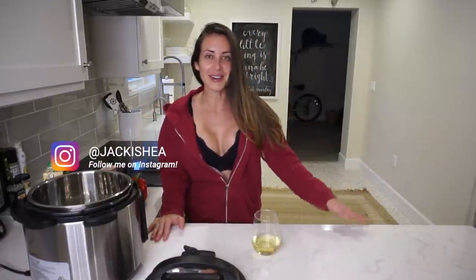What's going on everyone? Welcome back to another video. I'm Jackie Shed. Just in case you're new here, welcome to my channel.